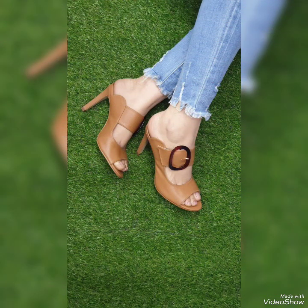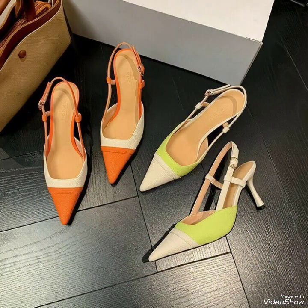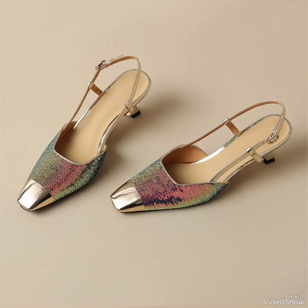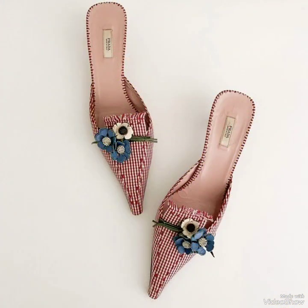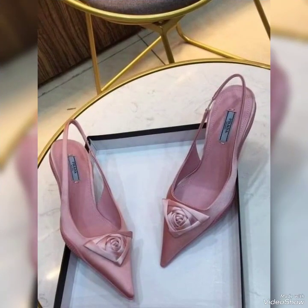These unique collections can be worn on different events, gatherings, and parties. To make these ideas more tremendous, you can create different unique chunky and stylish looks by adding up an idea of unique craft and creativity that will be a perfect match for your overall outfit look and a better collection for your show designs.